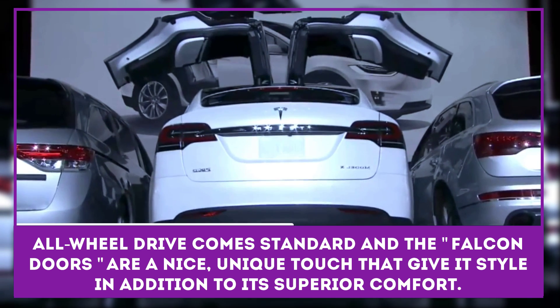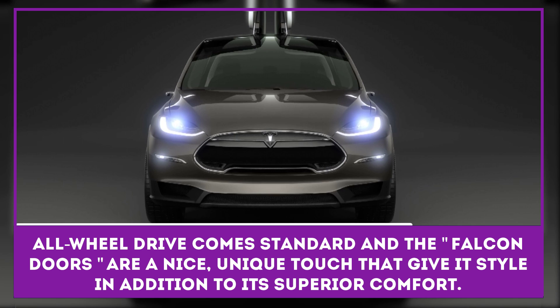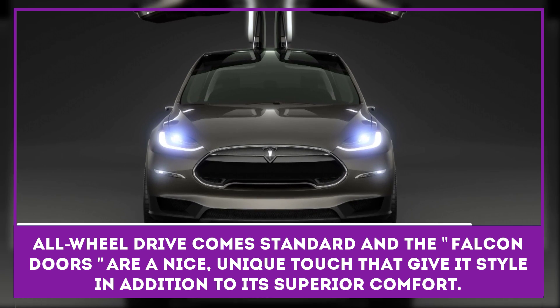All-wheel drive comes standard, and the Falcon Doors are a nice, unique touch that give it style in addition to its superior comfort.